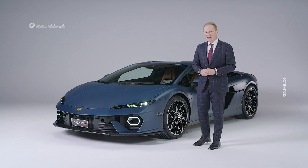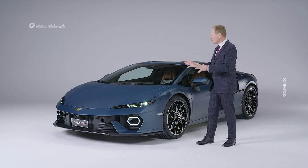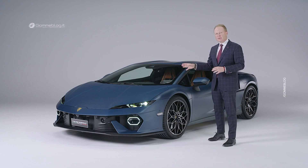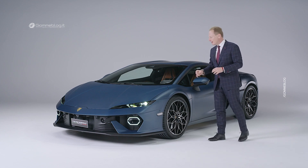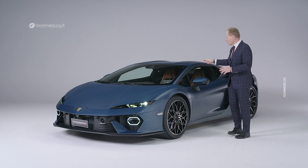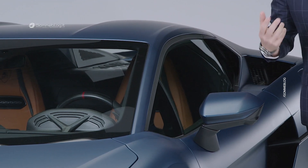Talking about the design of our brand new Lamborghini Temerario, first of all it is opening the page into our future. The design language I call essential and iconic. It is following our Lamborghini design DNA with the silhouette and also with the strong inclined side windows.